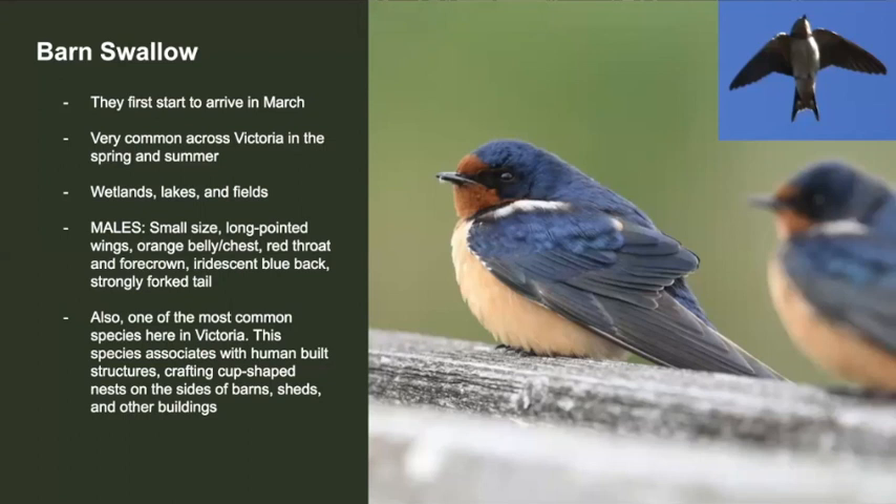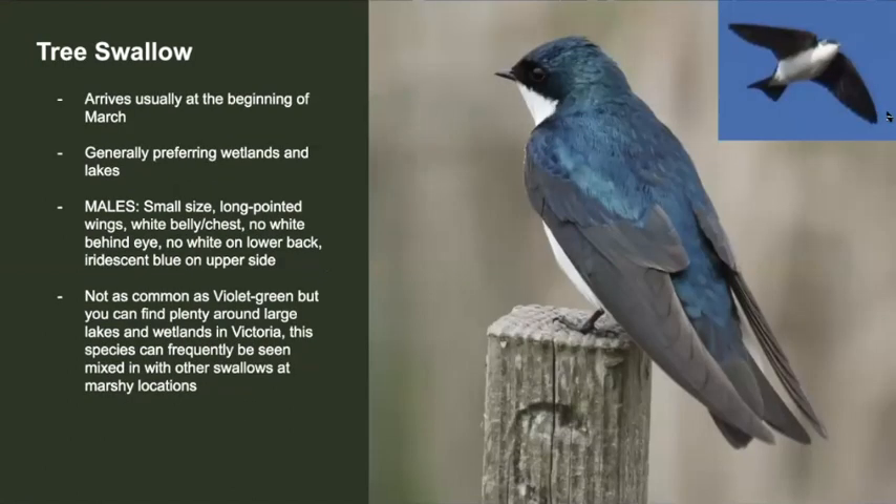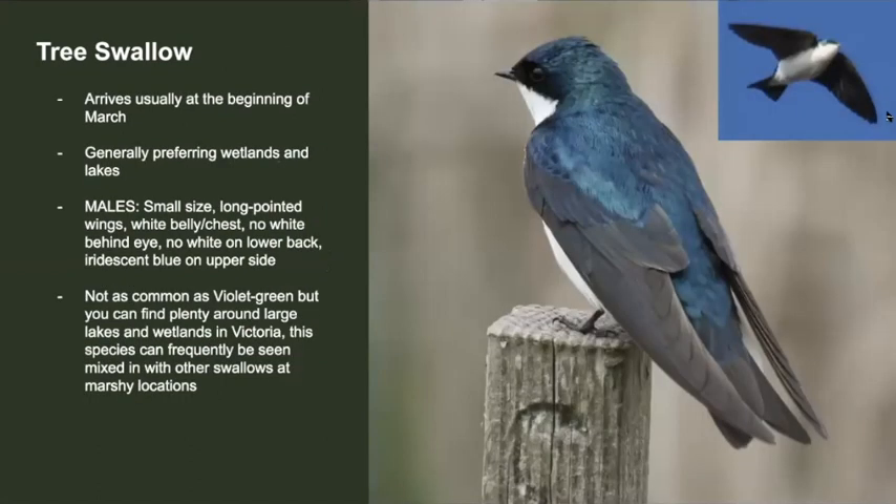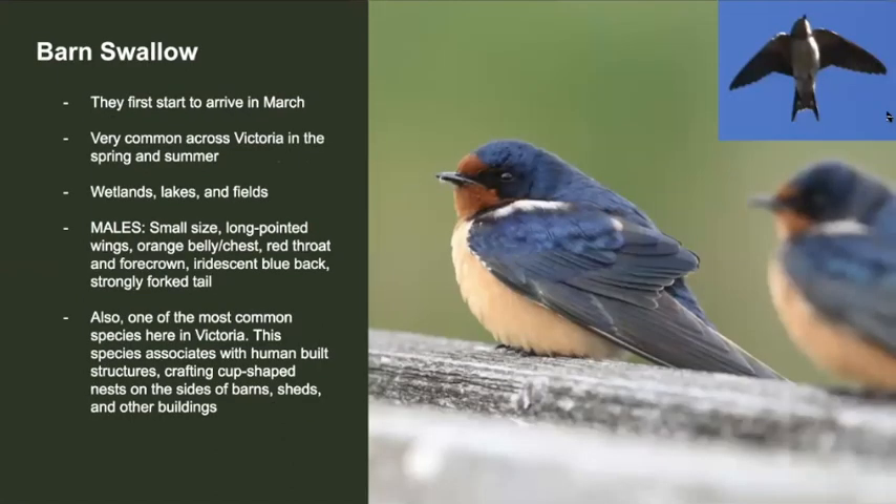This swallow, called the barn swallow, also arrives in early March. They become just as common as violet-green swallows and you can often see them at wetlands, lakes, and fields. Unlike the tree and violet-green swallow, the barn swallow has a nice orange belly and red on its face. They also have a long forked tail with two long points extending out. The tree swallow has a flattish tail, the violet-green also has a flattish tail. The violet-green and tree swallow have a white belly, while the barn has an orangish belly.